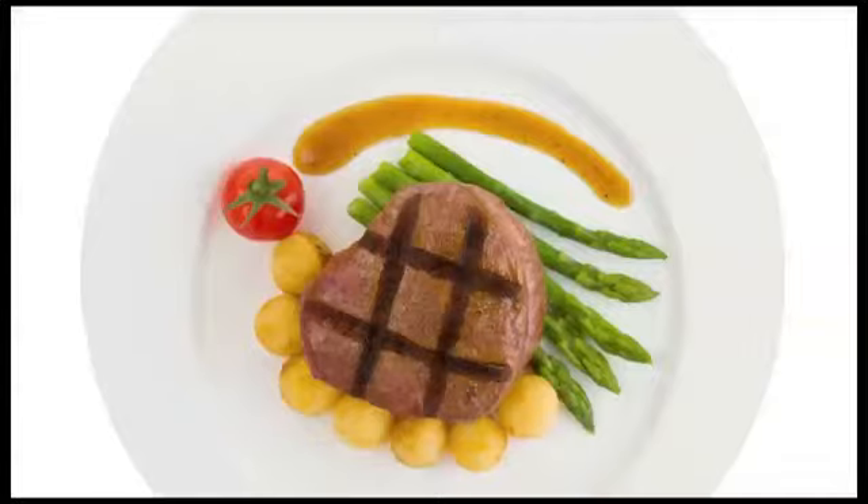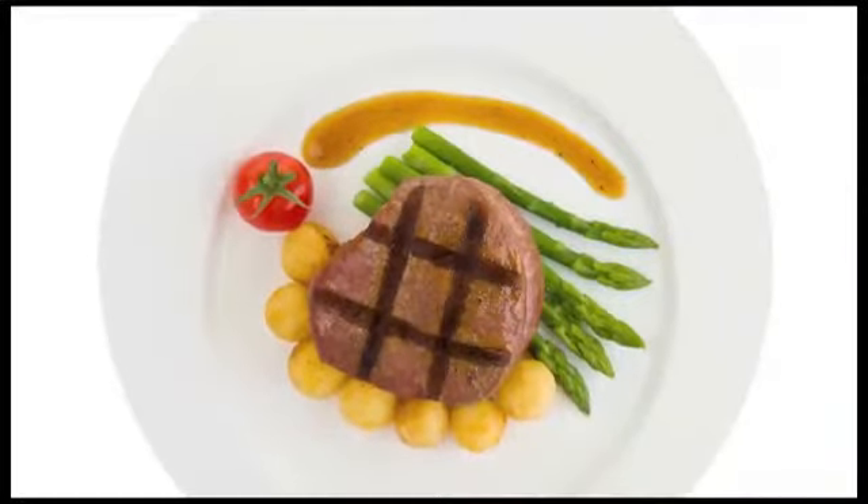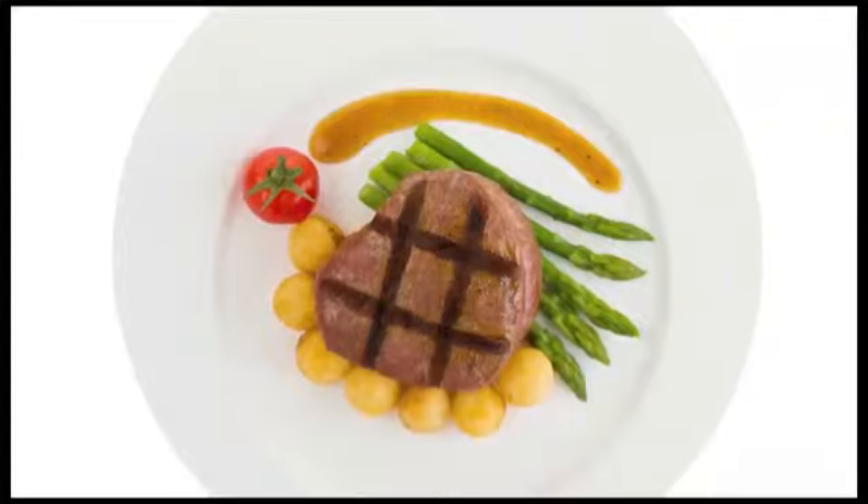Tip number two: proportions. Notice when you're eating at fine dining restaurants, you're not served a huge plate filled to the top with food. Instead, it's just the right amount that fills you up but always leaves you wanting more.